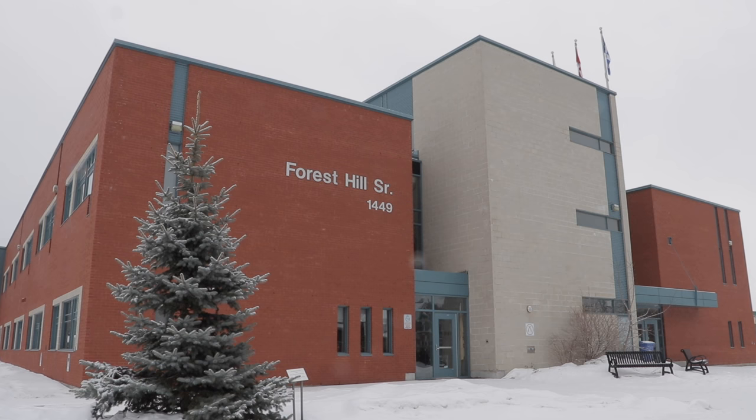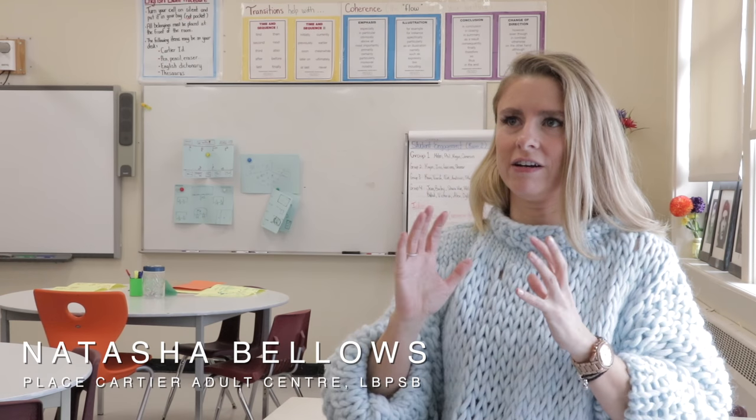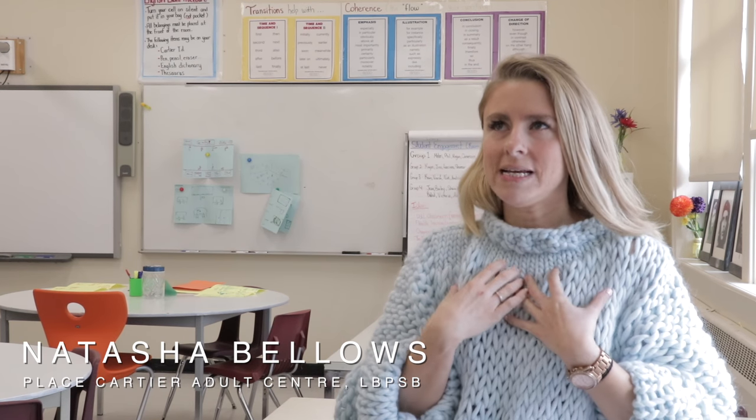My name is Natasha Bellows and I am a teacher at Place Cartier Adult Education Center with the Lester B. Pearson School Board. After going to Forest Hill and seeing what teachers had done there, I really thought there's no way I can go back to rows, plain walls, just nothing — a very stark neutral room. But I really struggled with the idea of me designing a room for students.